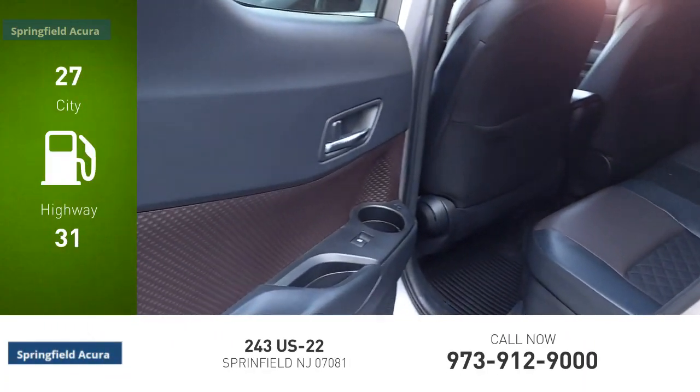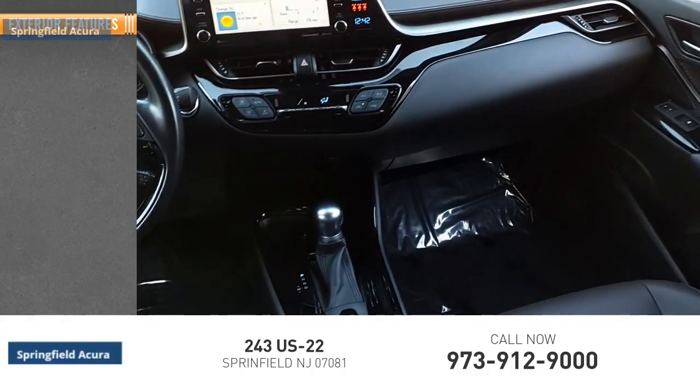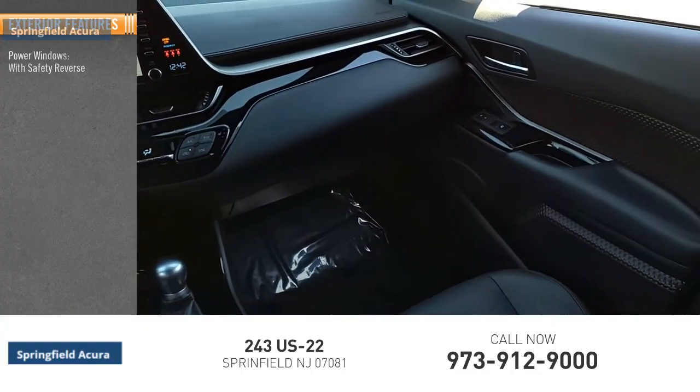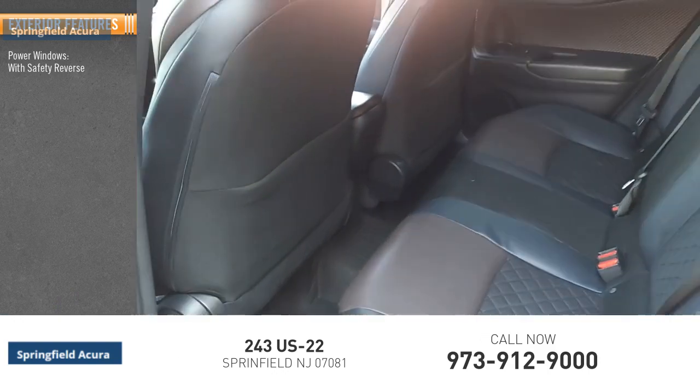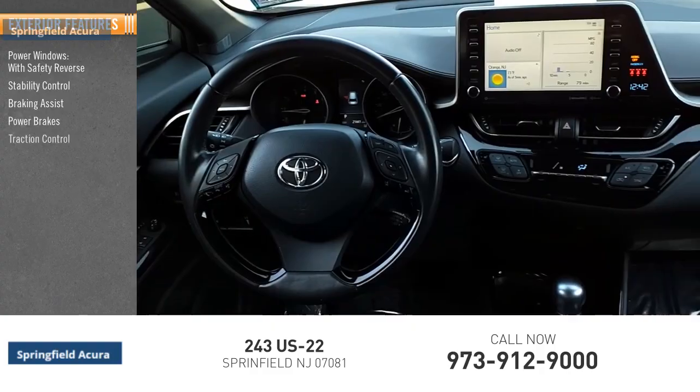This vehicle has less than 25,000 miles. Here are some of this vehicle's great options: power windows with safety reverse, stability control, braking assist, power brakes, and traction control.